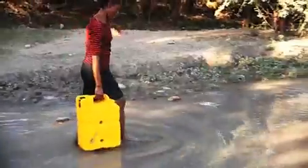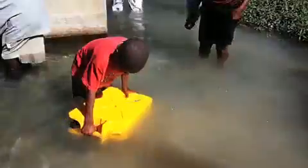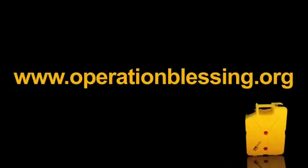From here, Lifesaver and Operation Blessing hope to deliver the Jerrycans to families all over the world. For more information on how you can be a part of this amazing project, visit the website at OperationBlessing.org.